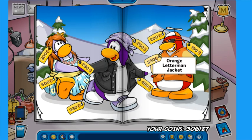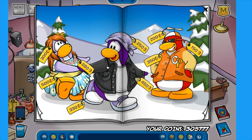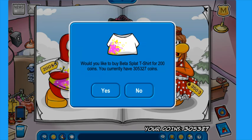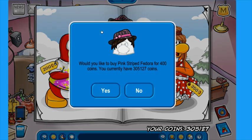On this page, I really want to buy the CP orange Letterman jacket. How do I not have this? We are totally buying this orange Letterman jacket — that is super cool. This black denim jacket, we might also use it for our outfit, so we're going to buy that. Wait, is this from the beta party? Because that'd be super cool. I'm going to buy it because I'm not sure. Oh, this pink striped fedora might be a really good item for Music Jam. We're going to buy this definitely.